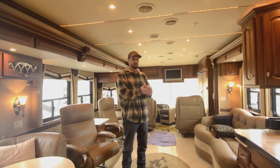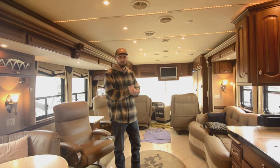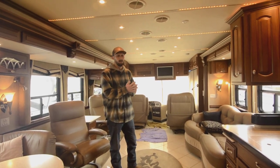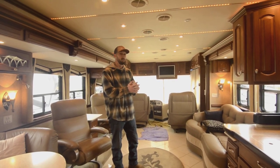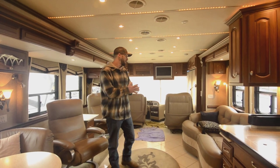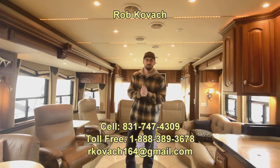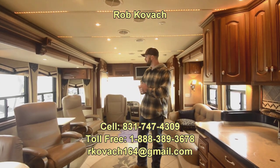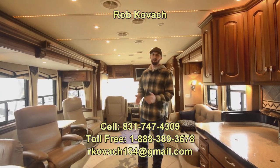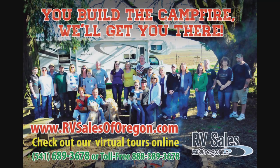If you guys are interested, I've got this thing at a good price and I don't think it's going to last long — I've had a lot of interest. If you're watching this and it's still available, please give me a call. It's a 2006 Newmar Essex 45-footer, Westminster model — it's got just about everything right on it. It's perfect. Thank you for checking out this video. I'm Robbie here at RV Sales of Oregon. Take care.